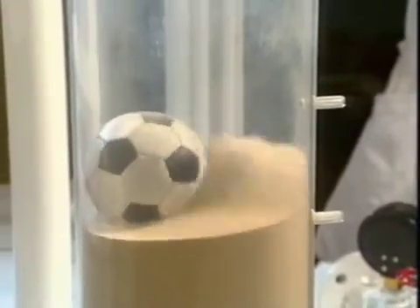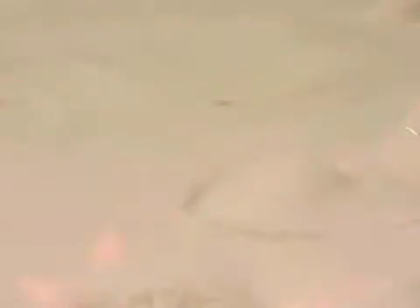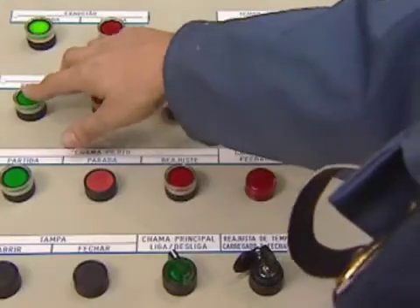In contact with the hot sand, the coatings and plastics on the metal components are transformed from a solid to a gaseous form.